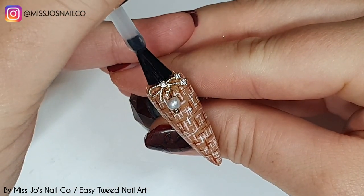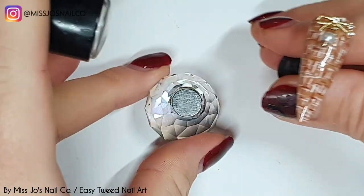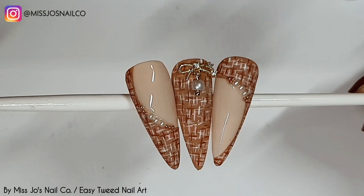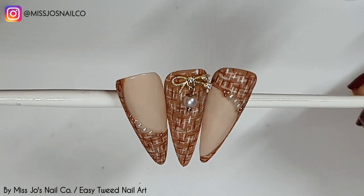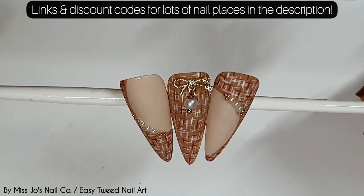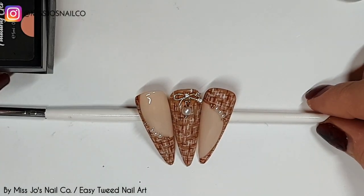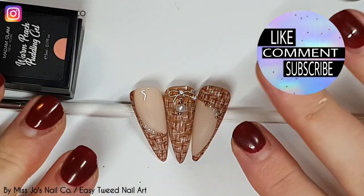I'm going to matte top this as well, making sure I get in all the nooks and crannies around that embellishment — and as you can see the pearl doesn't dangle because I cured it in place. Never mind. And that is our tweed! I hope you like it, do let me know what you think in the comments. Don't forget you can use code MissJo30 for 30% off at Madame Glam. I'll be back soon — I'm already halfway through filming the next video. I appreciate you all being here so much and I'll see you in the next one. Bye!